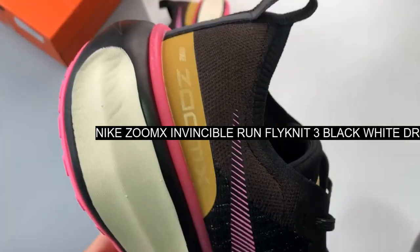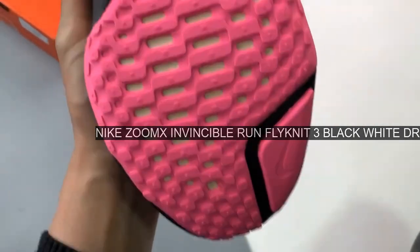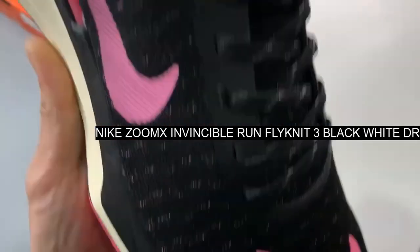Although specs are undisclosed now, speculation hints that Zoom X material may be used to make it even lighter than its already lightweight design.